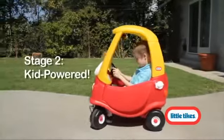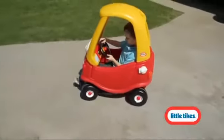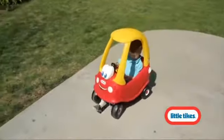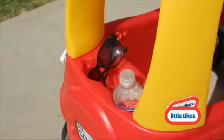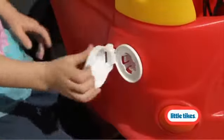The Cozy Coop features an easy opening door for kids to climb in and out hassle-free, and rolls on rugged, durable tires with front wheels that spin 360 degrees for easy driving. It also features rear storage, ignition switch, and an open-close gas cap.